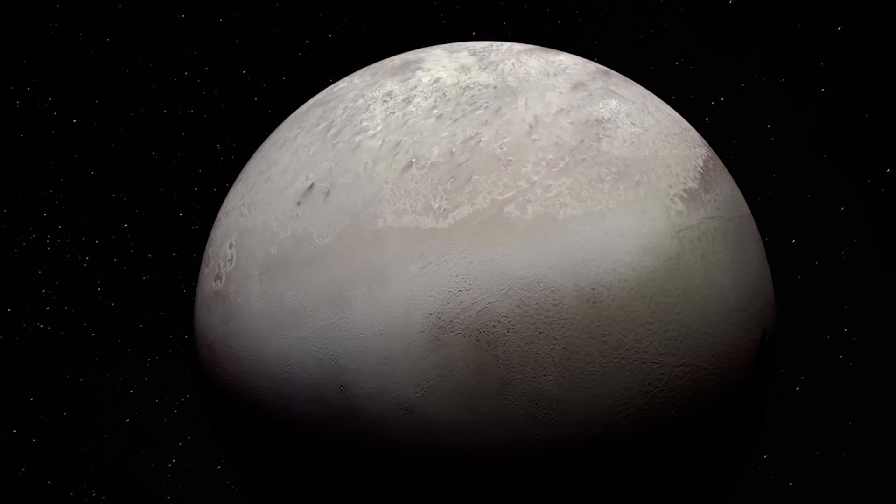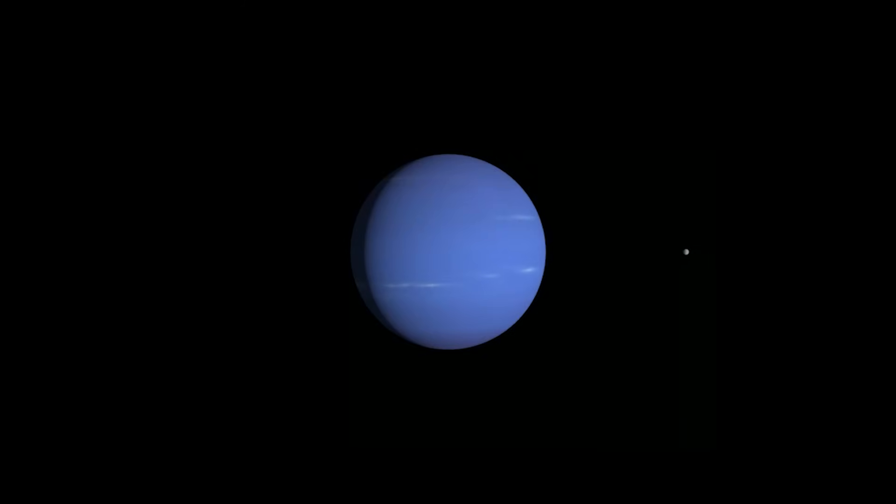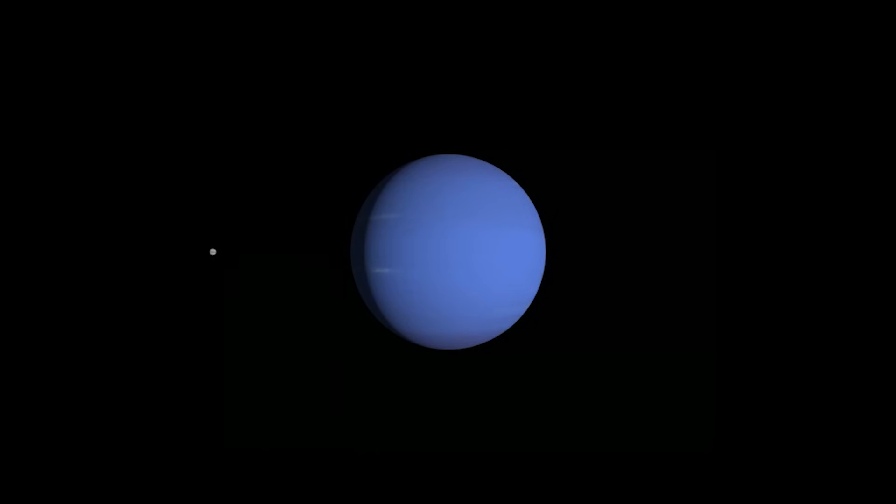But Triton is unlike any other large moon in our solar system, as it orbits its planet in the opposite direction, and this means the curious moon must have been captured from elsewhere in the solar system. It is believed that Triton may have originally existed in the Kuiper belt as a dwarf planet, as it shares similar compositions to Pluto, but where this moon actually came from is still a mystery.